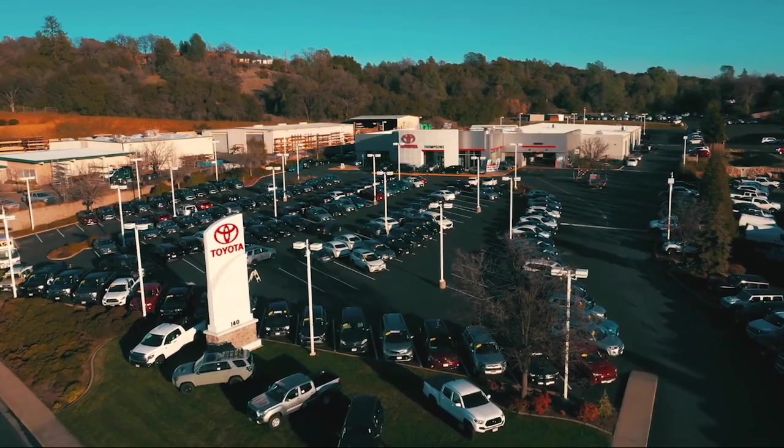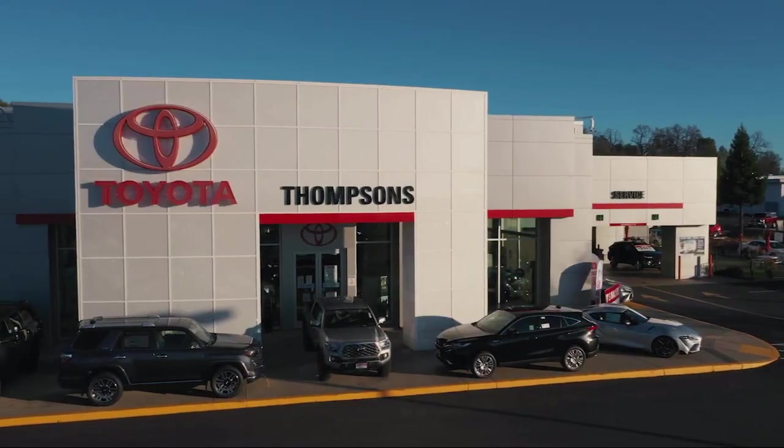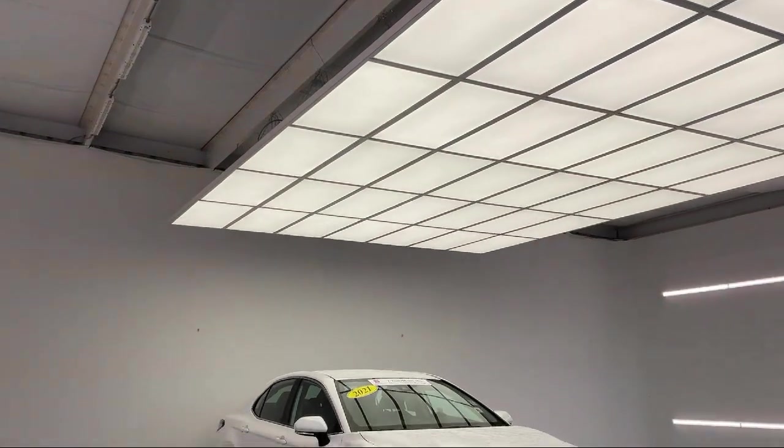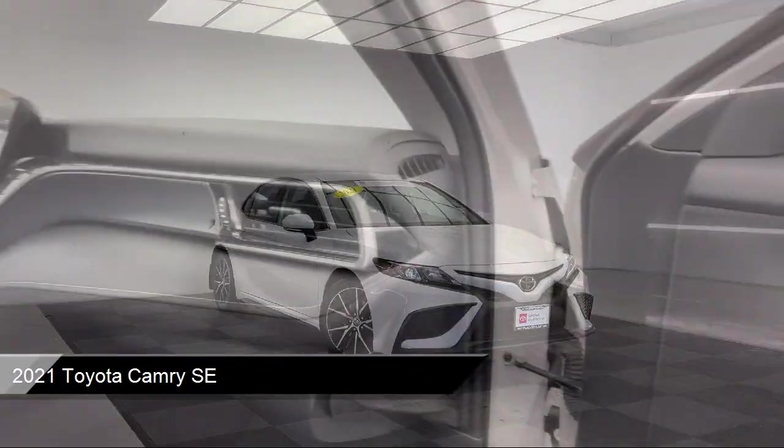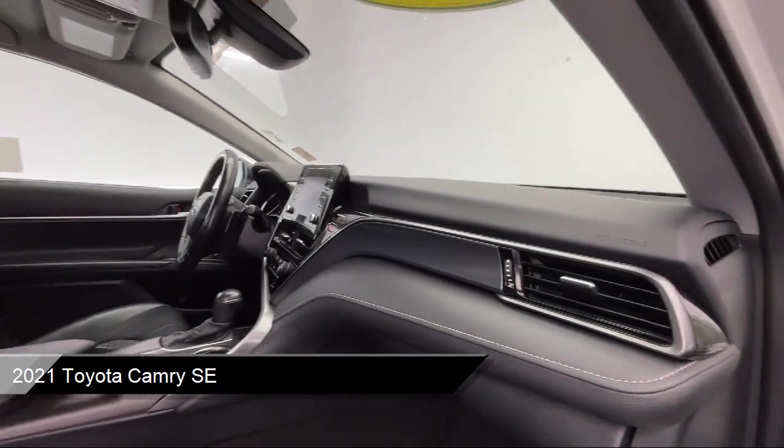Welcome to Thompson's Toyota, and here's a look at another one of our great vehicles for sale. It comes equipped with smart device integration, premium synthetic seats, and front collision mitigation.